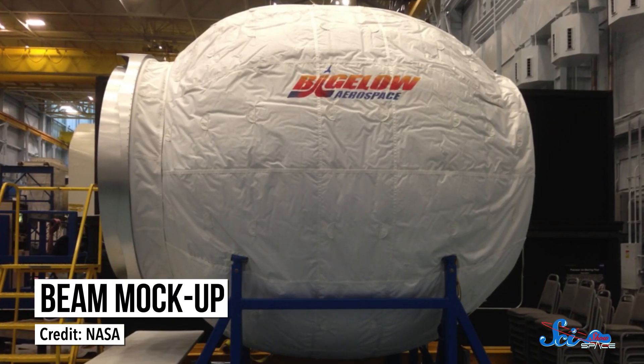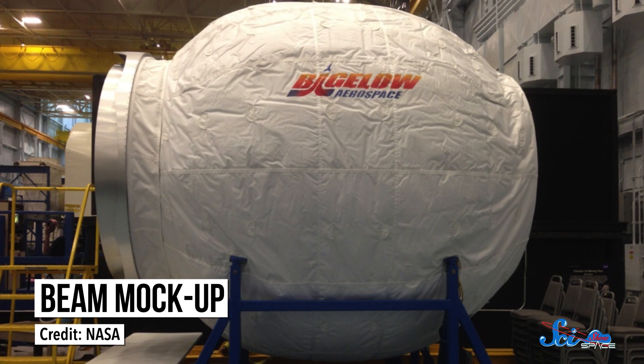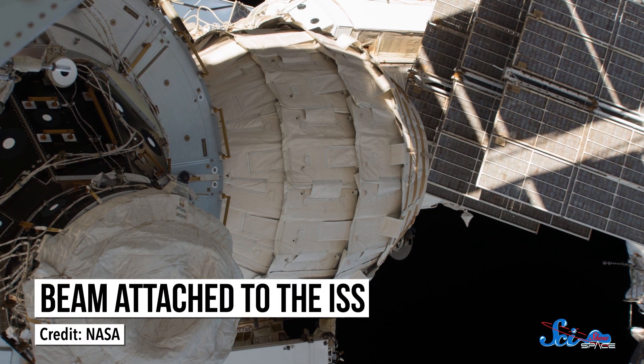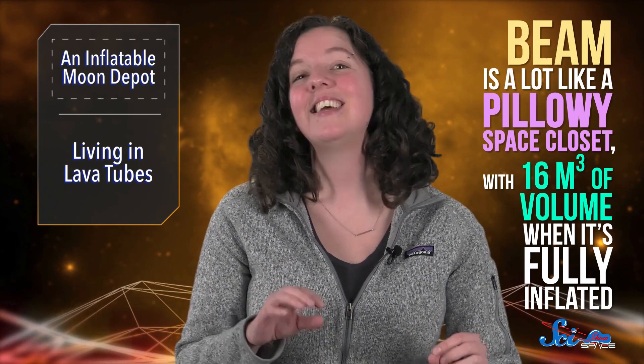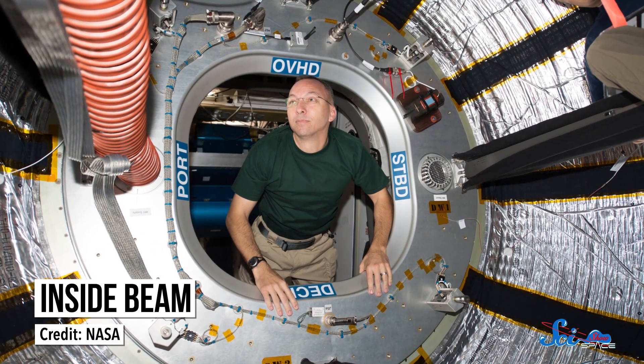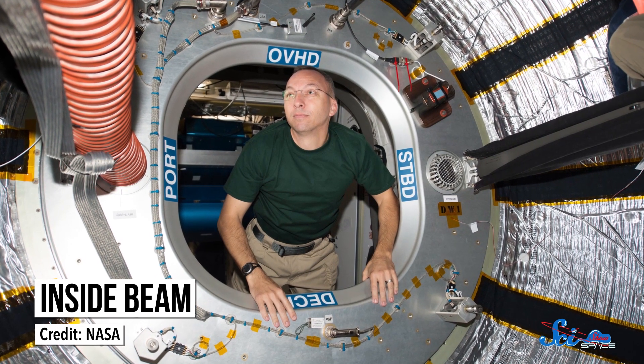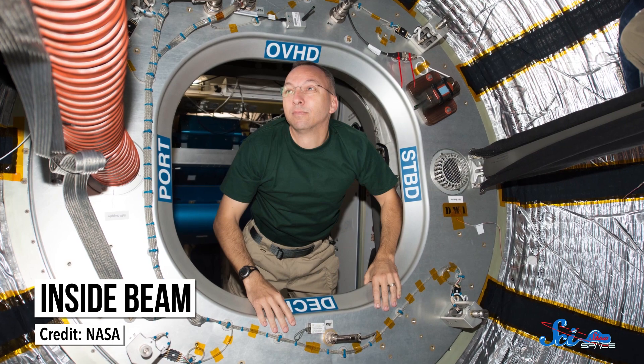If this sounds kind of familiar, it's because Bigelow has been working on inflatable space habitats for over 10 years. We covered their BEAM habitat last year when it was sent to the International Space Station for testing. BEAM is a lot like a pillowy space closet with 16 cubic meters of volume when it's fully inflated. Right now, it's attached to the ISS with all kinds of monitors in it to measure things like micrometeorite impacts and cosmic rays, and so far it's going okay — it's still intact and safe for humans to live in, and it's being used as storage. The plan is to keep it attached to the ISS for at least a couple more years to see how it holds up.